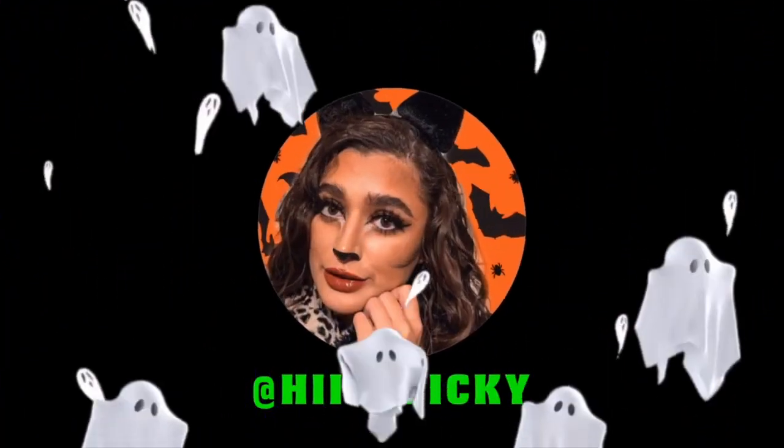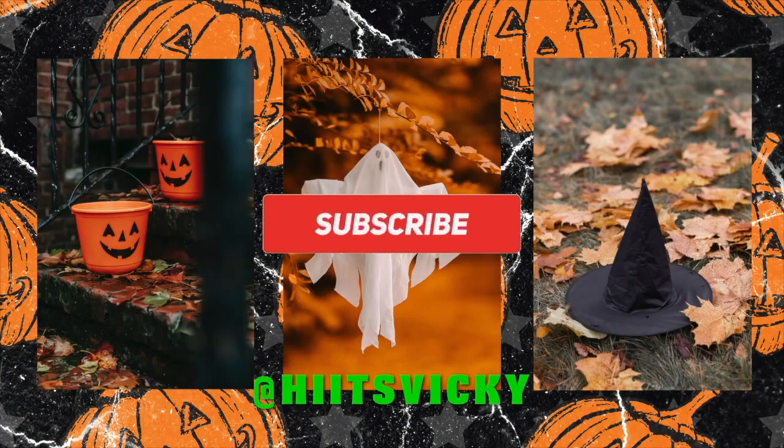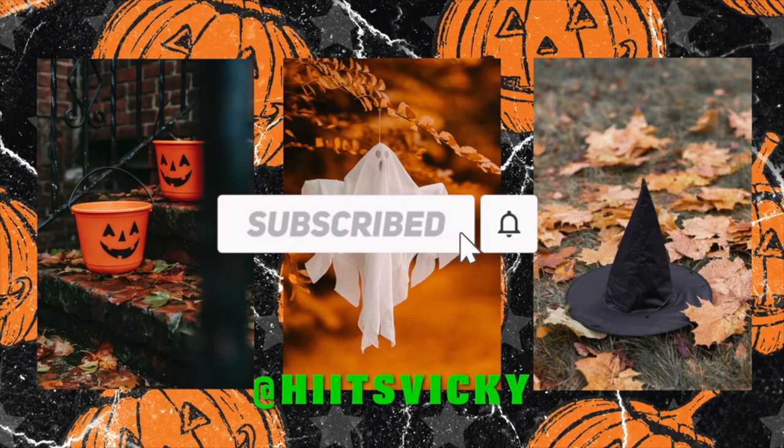Hello guys and welcome back to my channel. Today's video is going to be a little look into my fall body care products. I have everything laid out behind me on my bed and we're just going to run through all of the products that I have for fall.